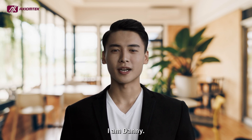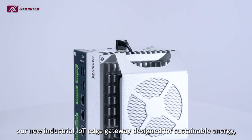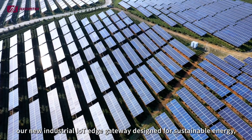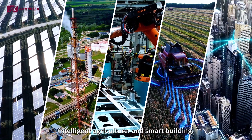Welcome to Product Insider, I am Danny. Today we're excited to introduce the ICO 520. Our new industrial IoT Edge Gateway is designed for sustainable energy, oil and gas, factory automation, intelligent agriculture, and smart building.